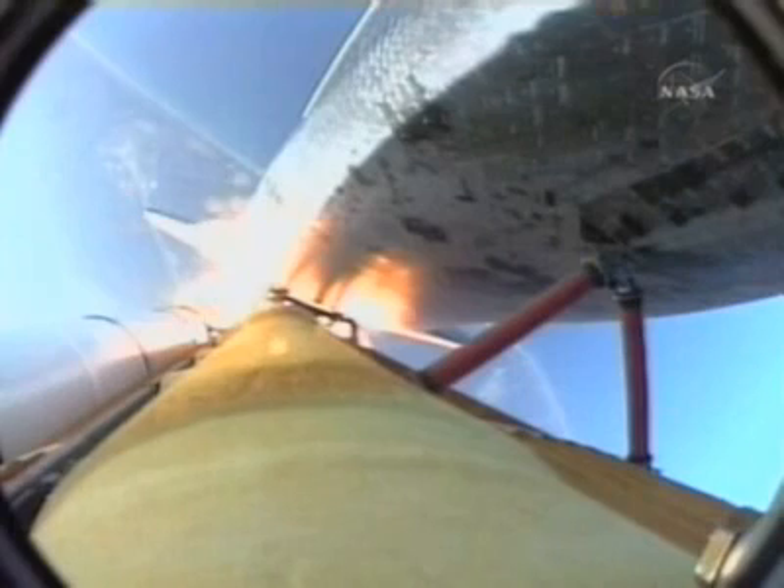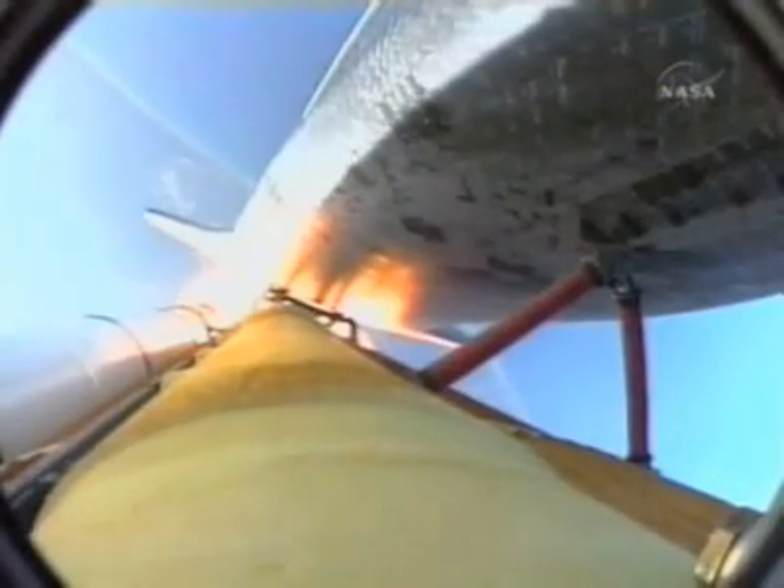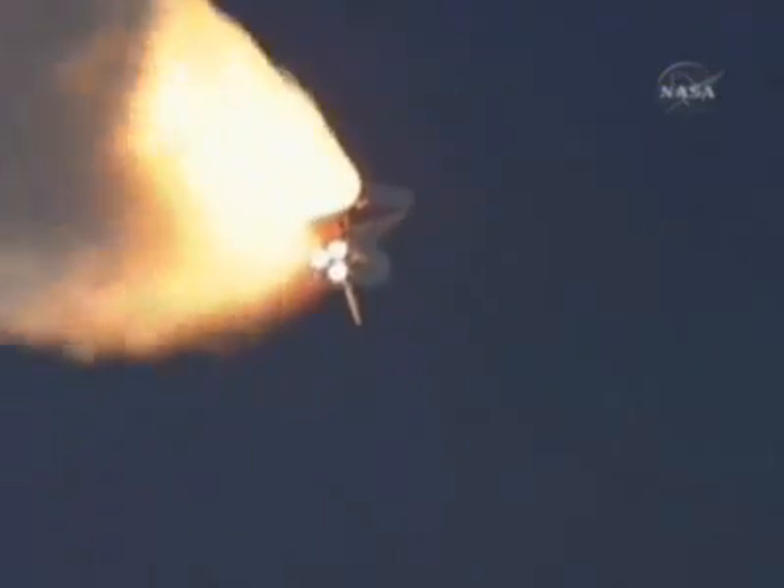Now a view from long-range trackers, and from a camera on the external fuel tank showing the bird's-eye view of Endeavour heading towards space. 54 seconds into the flight, Endeavour already 8 miles downrange, standing by for the throttle-up call from Capcom Chris Ferguson.